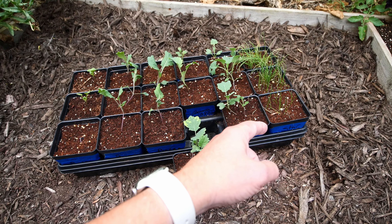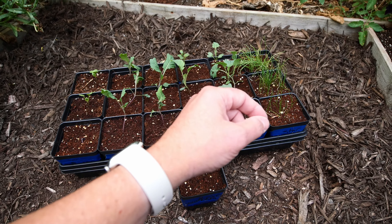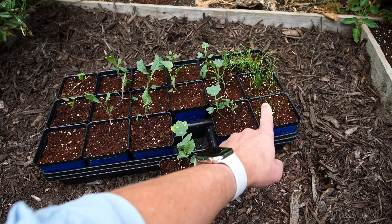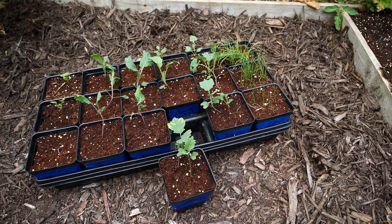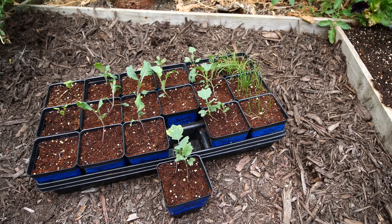We do have some leeks, onions, and chives, and we'll probably put those in that other bed beside it.